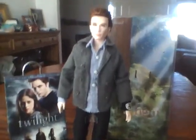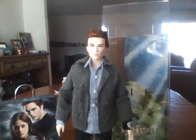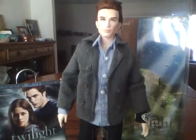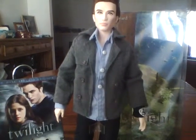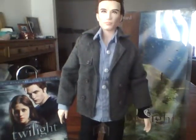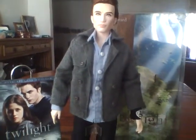Hi guys, today I'm gonna review my Edward Cullen doll. I went and bought this at Target, it was $24.99, and since I'm a toy collector I bought this because, you know, I like the movie so I thought it would be cool to have one of these.